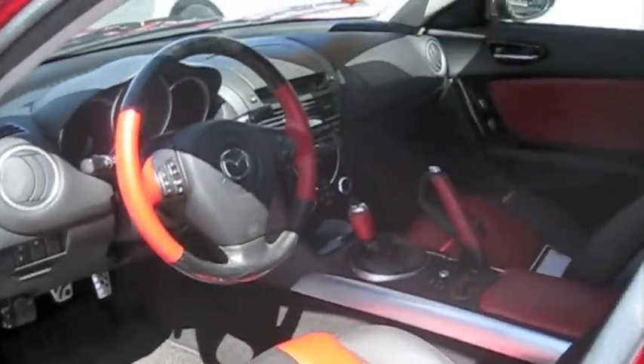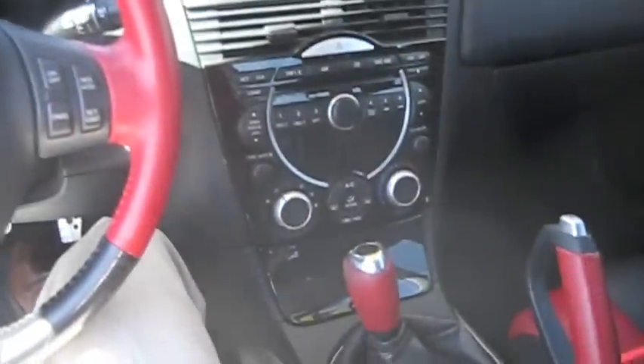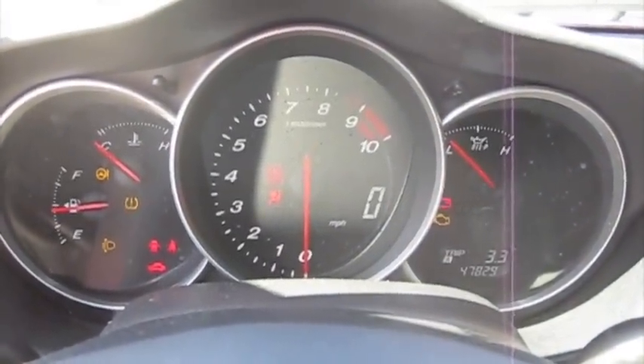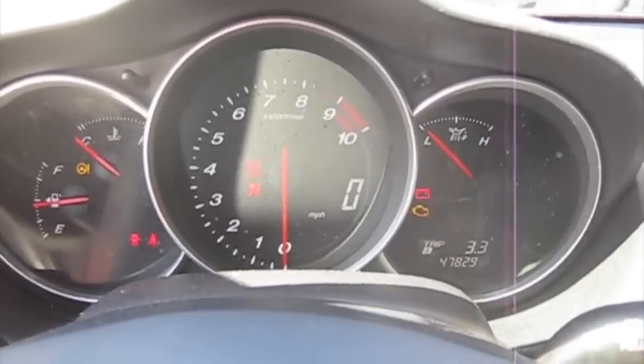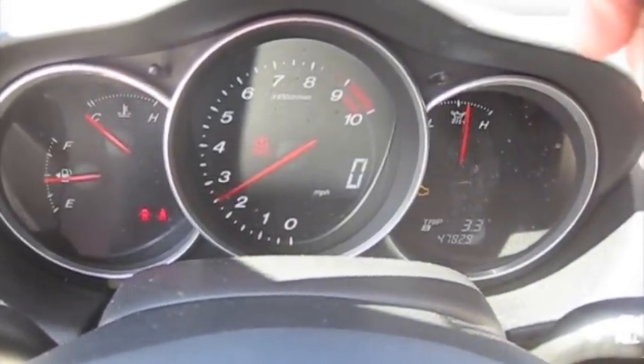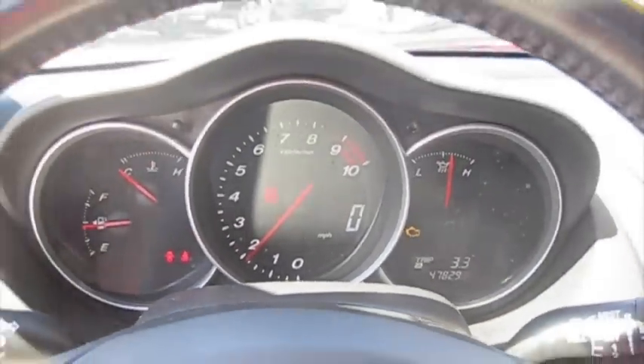Two-tone red and black interior. It's got 47,000 miles. Very nice.